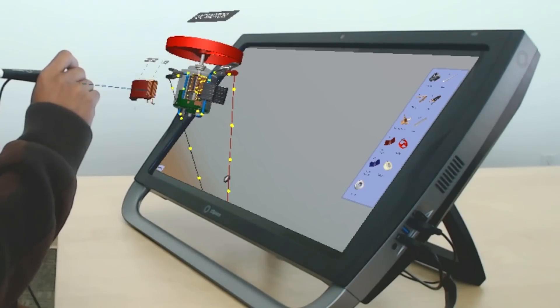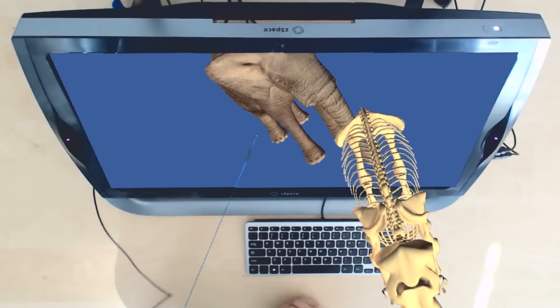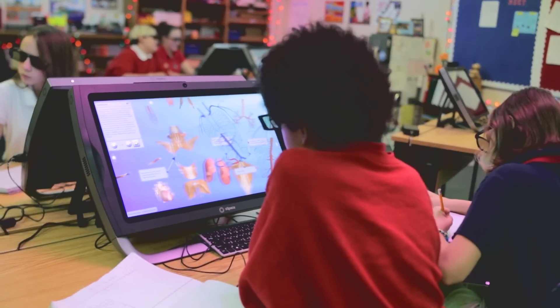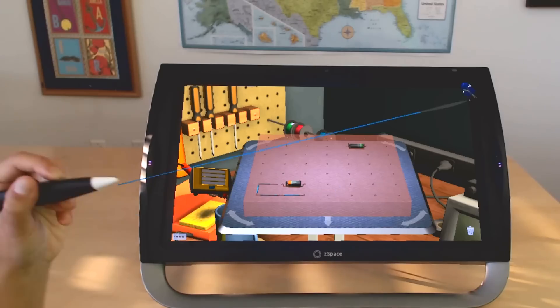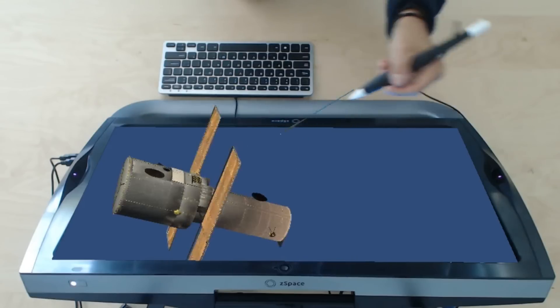We don't have a lot of money to buy dissection tools and animals, but with ZSpace we don't have to purchase everything — we can go right on there and I can say, 'Pull up the digestive system, let's look at the liver, what's inside the liver.' In a virtual environment you are in charge of your own learning; you can go as far and as deep as you'd like in your own exploration.